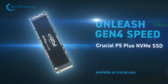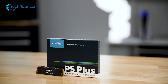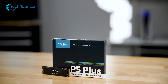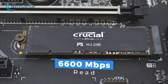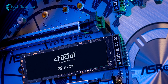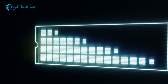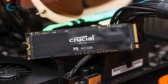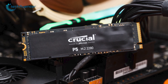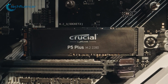Up next we have the Crucial P5 Plus. The minimal design on this SSD looks perfect. It's got an impressive data transfer speed of up to 6600 megabytes per second sequential read and 5000 megabytes per second write speed. So if you're planning to use it on PS5 as well as your PC, it will definitely ensure a satisfying gaming experience on both platforms. It also has a storage capacity of up to 2TB for large game files, making it a great value choice.